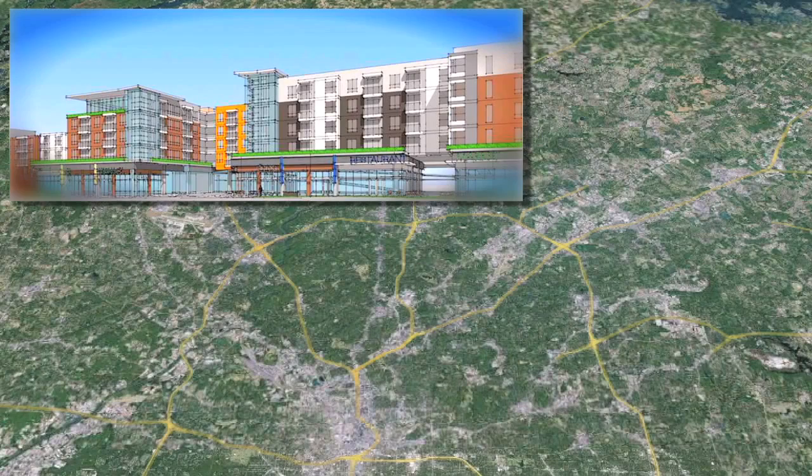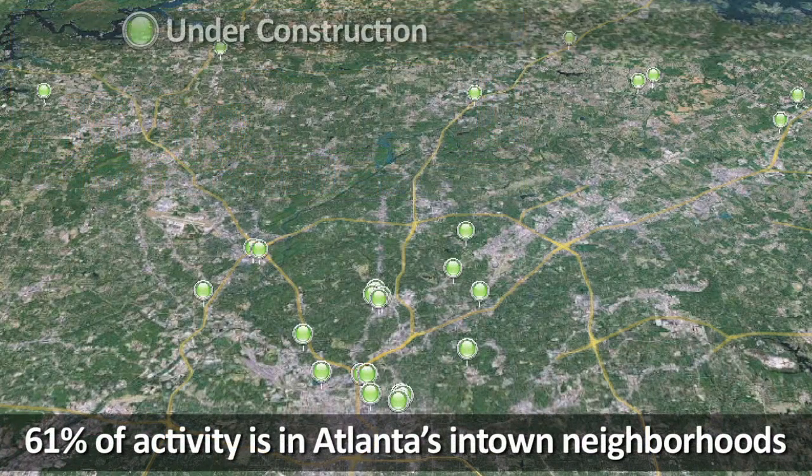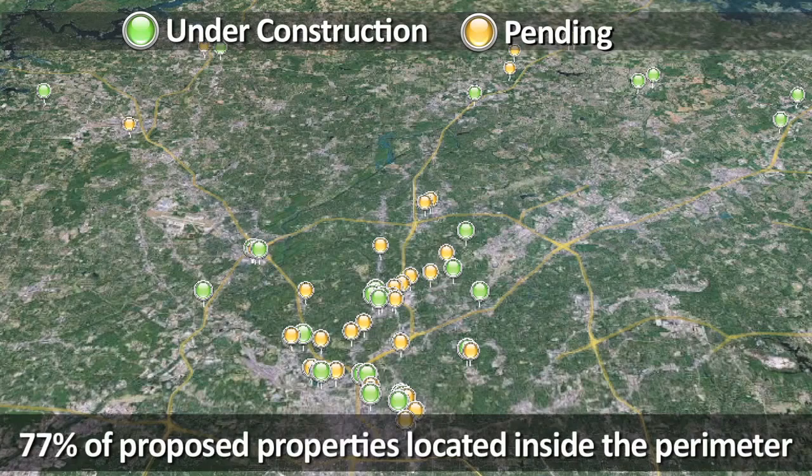Following the national trend of re-urbanization, 61% of the current activity is occurring in Atlanta's in-town neighborhoods. This trend should continue, at least over the next few years, with 77% of proposed properties located inside the perimeter.